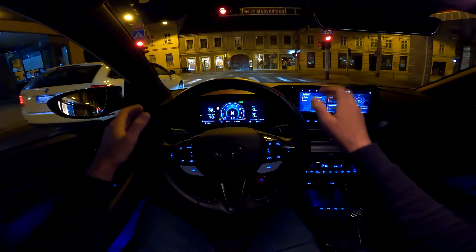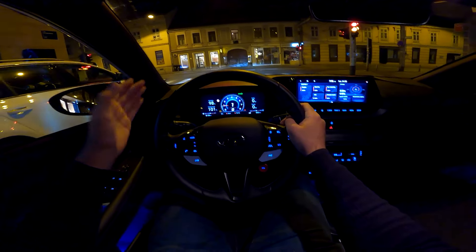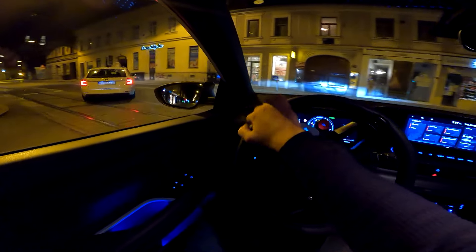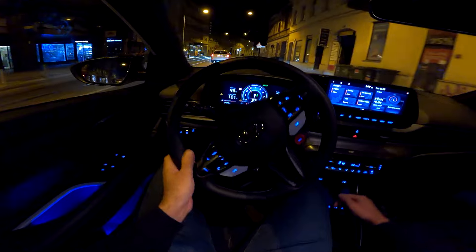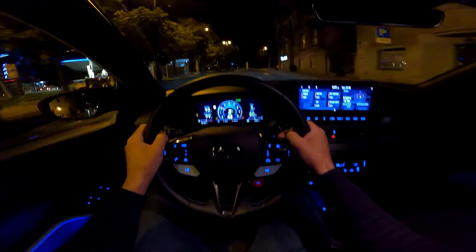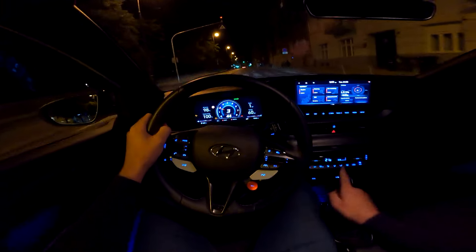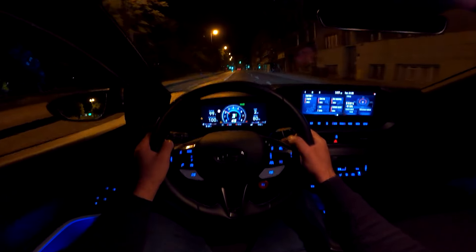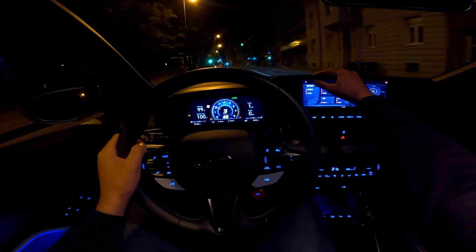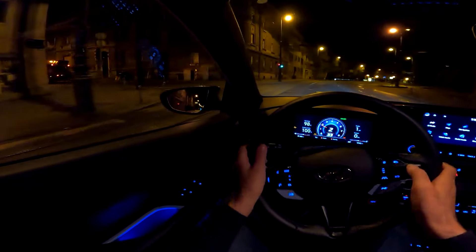I don't know if the camera is catching it, but as soon as you go into high revs the whole dial turns yellow, and at really high revs it turns red — very cool. Overall this car is so much fun to drive. The best features for me are the exhaust sound and the handling. The manual transmission is a big plus — it's really sharp and precise and you will enjoy every gear shift.